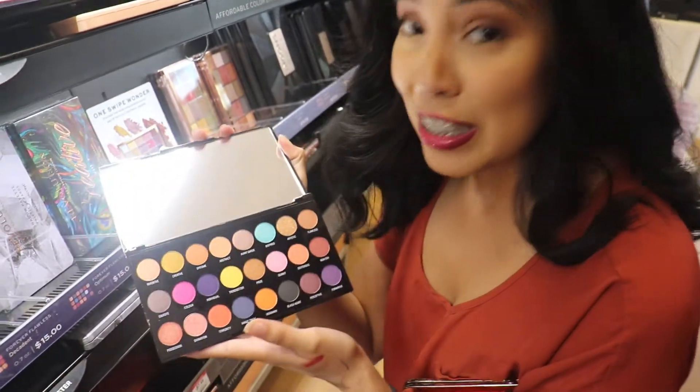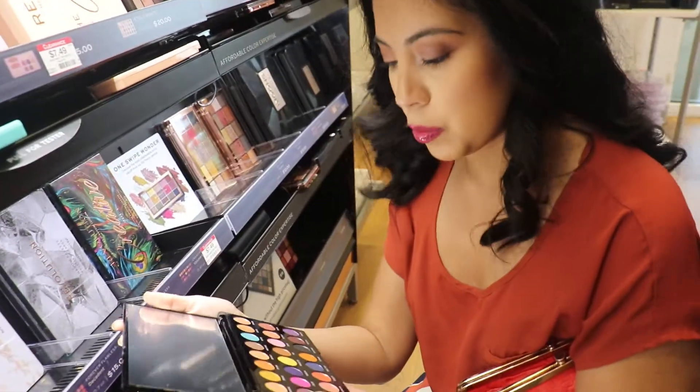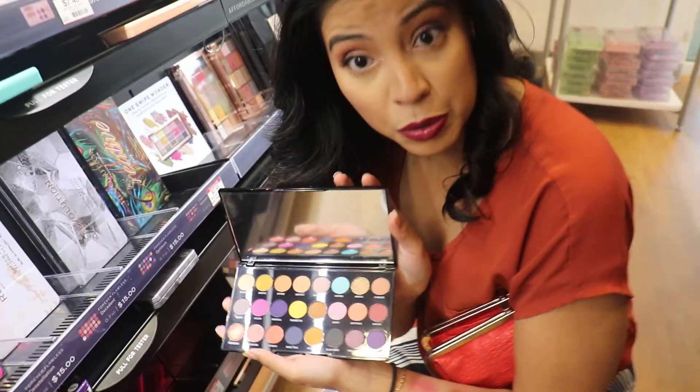That color alone is enough for me to want to pick it up - it's got color. This one is also half off so it'll be $7.50. We're taking this home and we're gonna review it for you guys to see if it's worthy of coins.